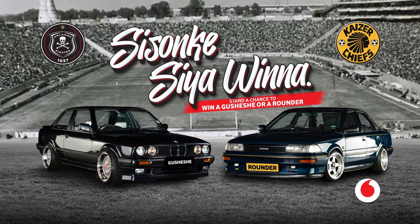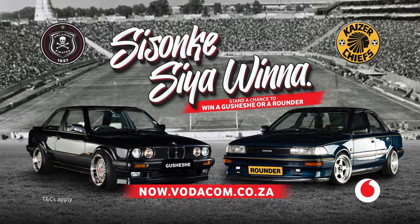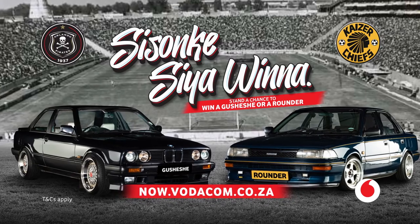You could win this customized Coupé Ché by going to now.vodacom.co.za and following @VodacomSoccer on Twitter.